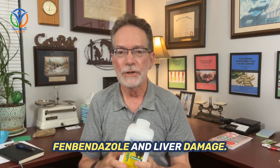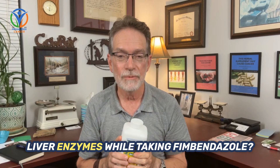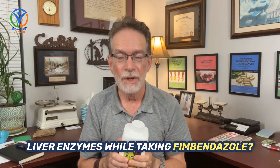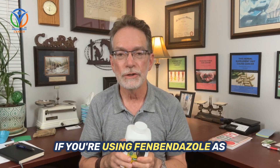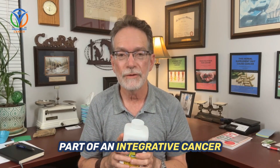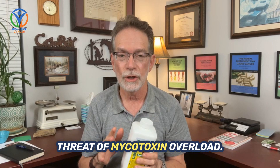Fenbendazole and liver damage. Are you or a loved one having issues with elevated liver enzymes while taking Fenbendazole? Mycotoxins from mold exposure could be the culprit. If you're using Fenbendazole as part of an integrative cancer protocol, don't overlook the hidden threat of mycotoxin overload.